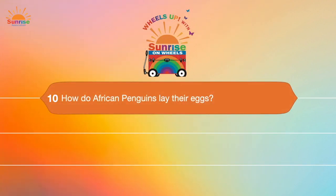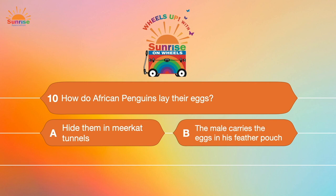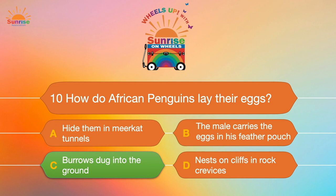And last question, number ten: How do African penguins lay their eggs? A. Hide them in meerkat tunnels. B. The male carries the eggs in his feather pouch. C. Burrows dug into the ground. Or D. Nests on cliffs and rock crevasses. Can you believe they dig holes in the ground and put their eggs there? You did such a good job! Thank you for playing trivia with me today. I look forward to playing with you again soon. Bye!